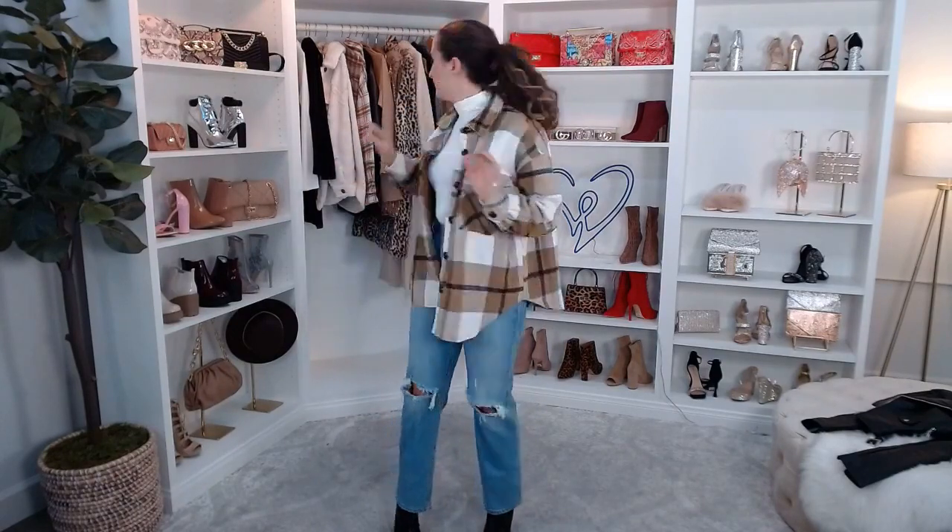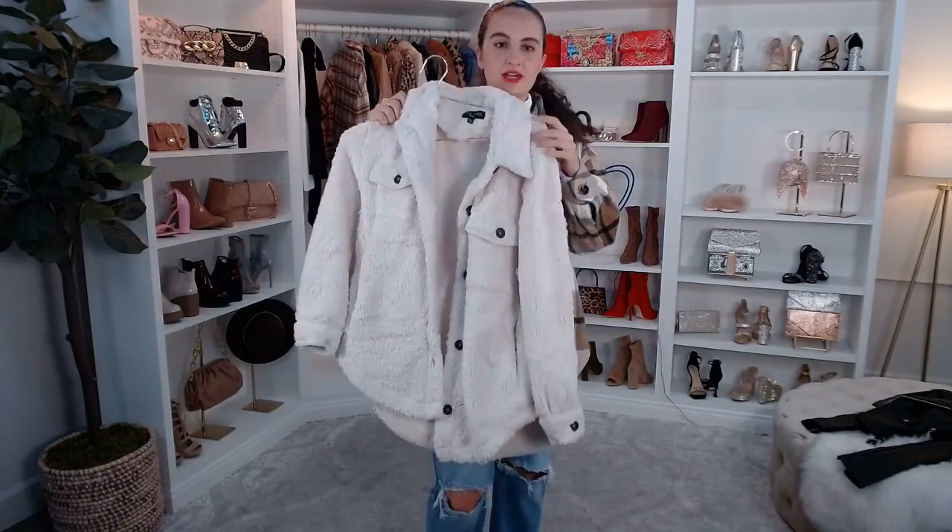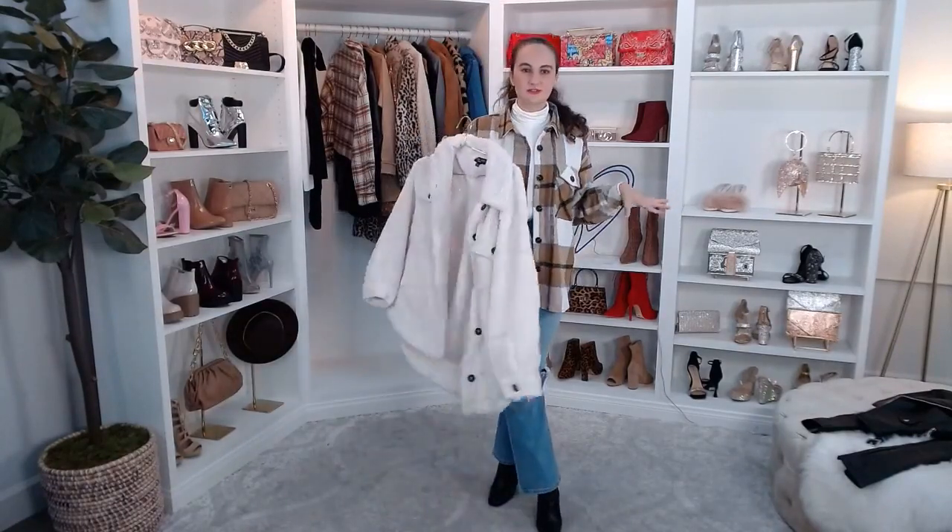You could easily pair this with a mini dress and some knee-high booties — it's a really cozy outfit. The plaid flannel shacket and the Sherpa shacket I showed are both great for a casual day out. If you're going bowling or doing something active, these two jackets would be perfect — lots of mobility and super comfy.